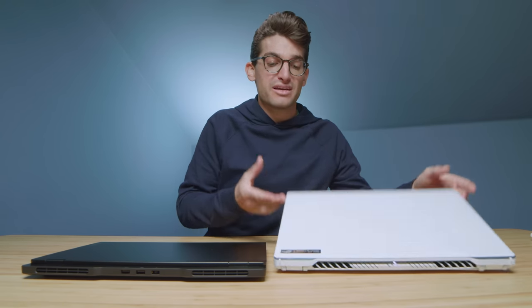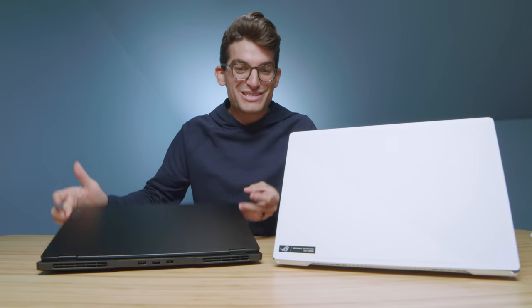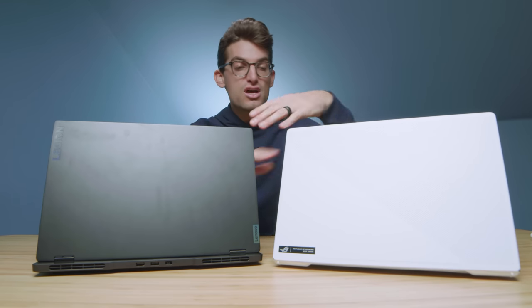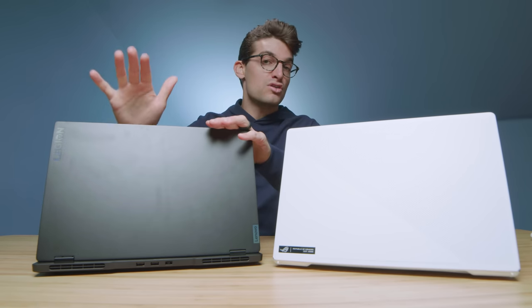Overall, both laptops have a great aesthetic. This one has the pearl white — or moonlight, as Asus says it — and this has a very black matte, shadowy undercover appearance. One thing that people may not like, especially with oily fingers, is this one is prone to fingerprints. This one, because of its white top cover and matte finish, will not show fingerprints. From a design and usability standpoint, just from appearances alone, you might want to go with the Asus Zephyrus G15.